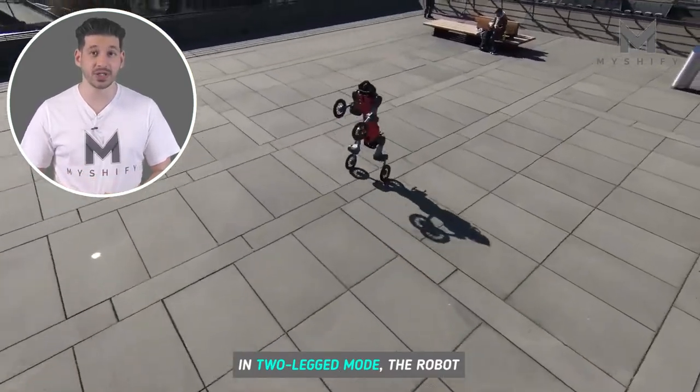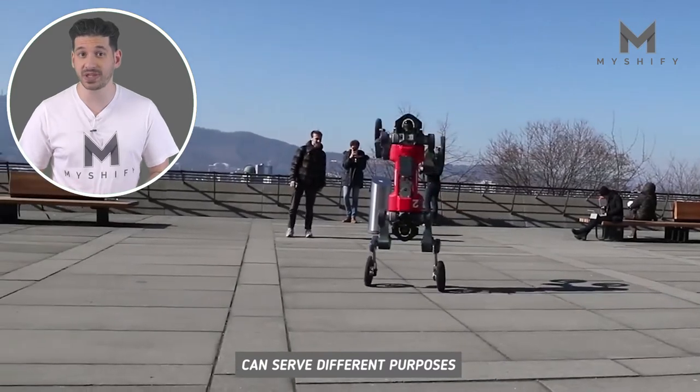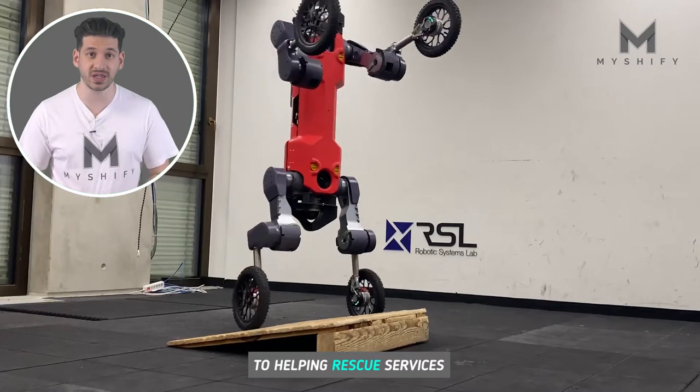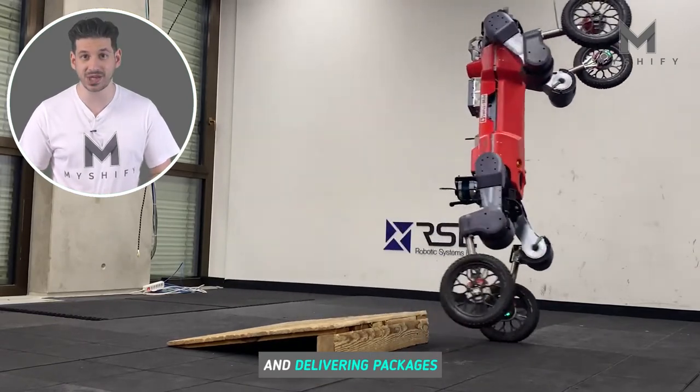In two-legged mode, the robot can serve different purposes, from data mapping in buildings to helping rescue services and delivering packages.